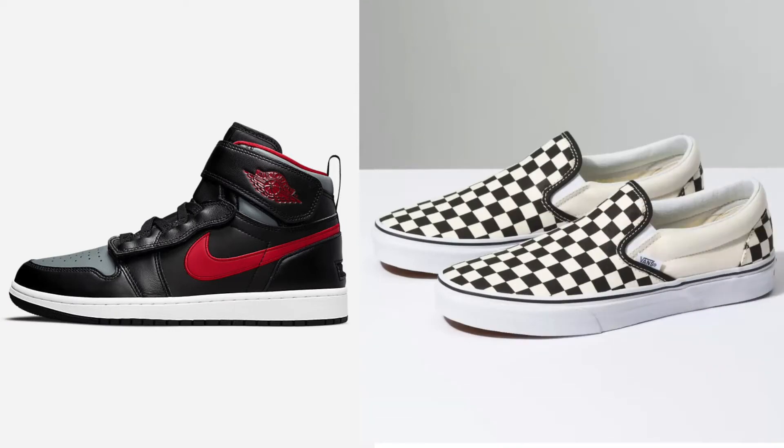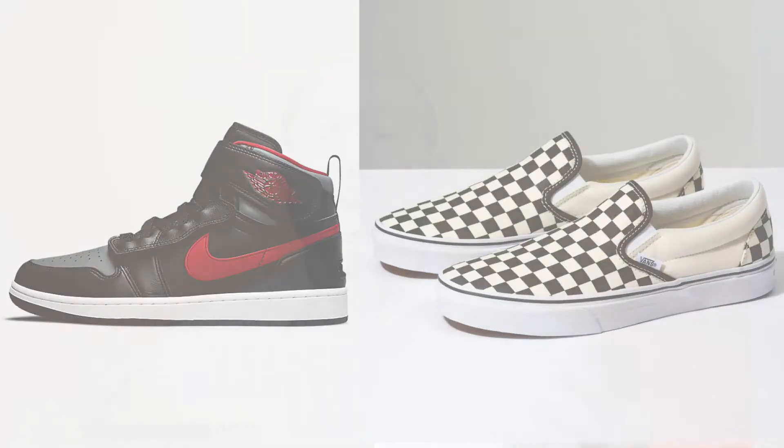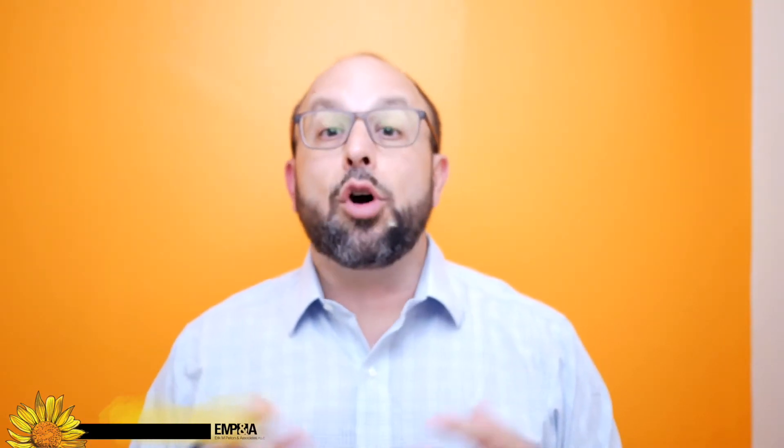Footwear designs can also be registered as trademarks. Many sneaker configurations — sometimes the soles, sometimes the stitching and layout of the top of the sneaker or shoe — can be registered trademarks. Think about Air Jordans, think about Vans. A famous non-traditional footwear trademark example is the Louboutin red sole shoes. There was a big dispute over that a couple of years ago — a great example of the type of thing that can be registered and protected, but has challenges.